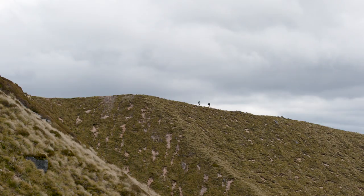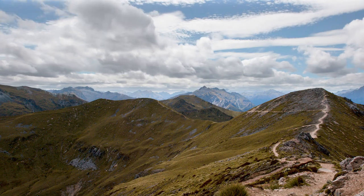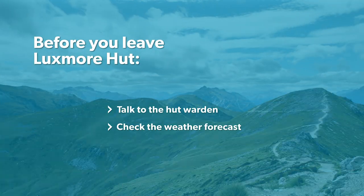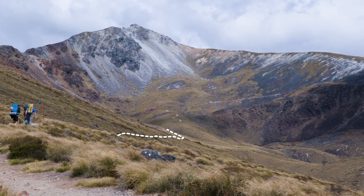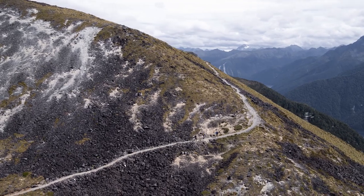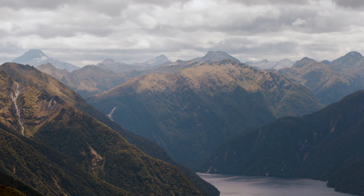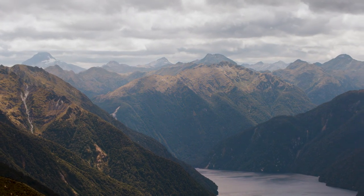Your second day consists of a five to six hour tramp along the ridgeline to Iris Burn Hut. You will be left exposed to any and all weather, with very little shelter and no alternative routes. Talk to the hut warden and consult the weather forecast before committing to a full day on the ridgeline. Your day will start with a gentle climb up Mount Luxmore, fairly sheltered at first, but as you round the corner you'll be met with the full brunt of any incoming fronts. This makes it a good point to stop and assess conditions — look to the west to see what weather may be coming before deciding whether to continue or turn back.